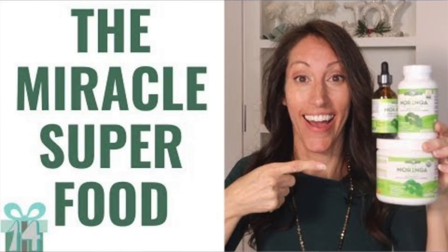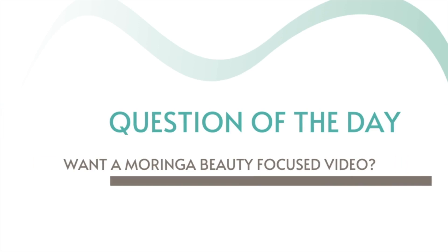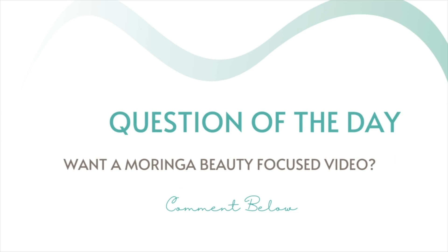Give some love to Pura Vida for bringing you this informative video. I'm really grateful to share one of my favorite green smoothies that I've been consuming for years. I'll also be sharing future video content about moringa oil topically for skin health — comment below if you're interested in that video. In this video, I will be choosing one lucky comment winner to win a bottle of moringa powder.